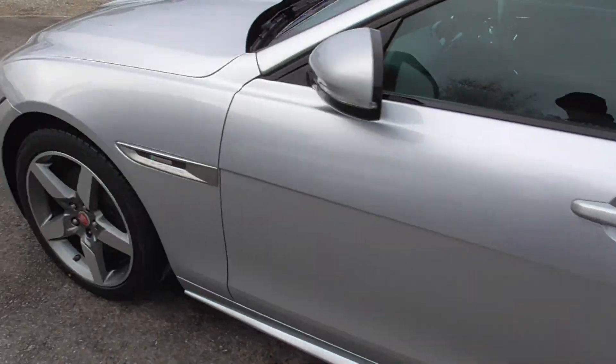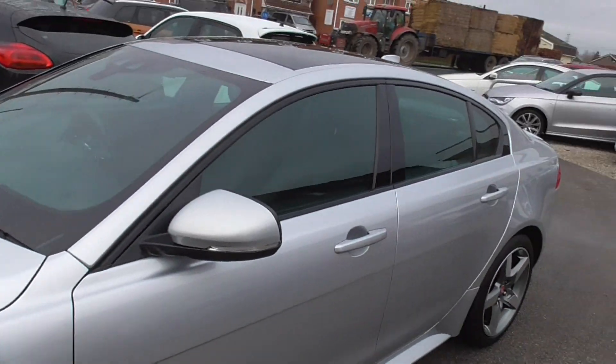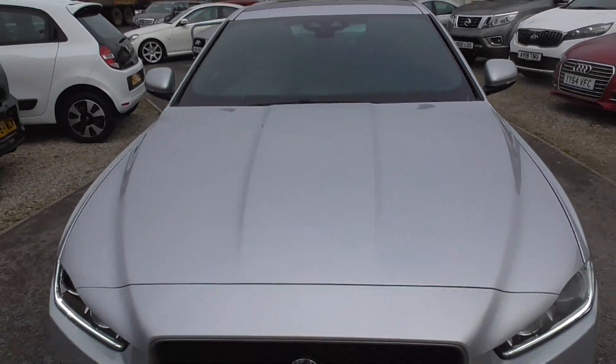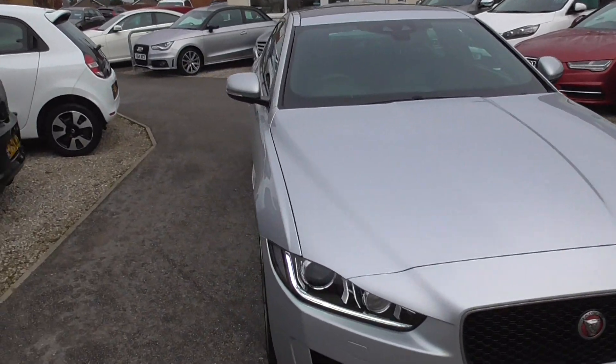We do offer nationwide delivery, so if you want the car delivered out to you just let us know. We can also arrange finance, so if you need any of that just let us know as well.